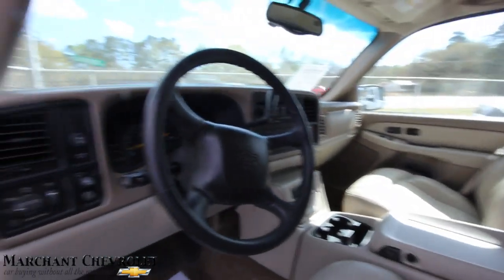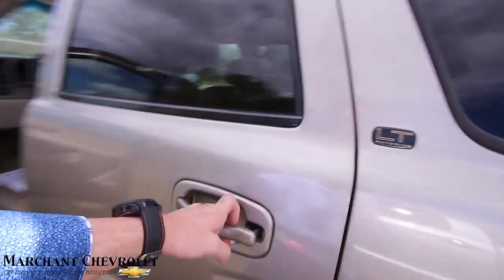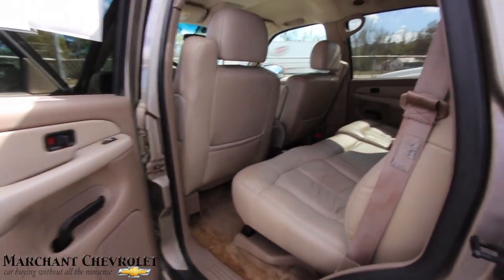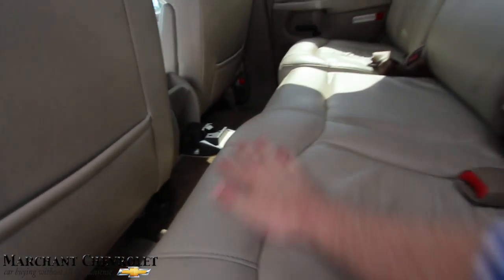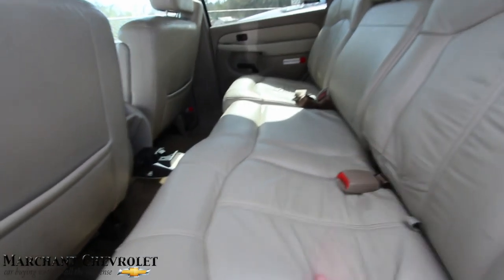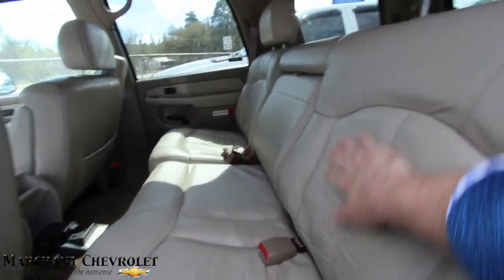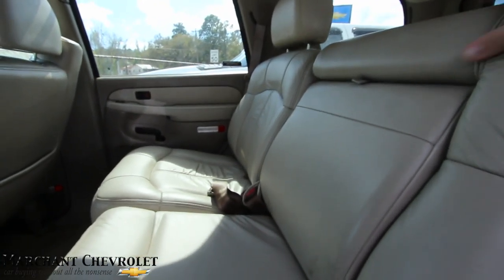While the AC kicks in, let's look at the back seat. The back seat is in a lot better condition than the front. Leather in the old Tahoes — these seats are really comfortable to sit in. It's like sitting in a La-Z-Boy chair going down the road, so not a bad seat at all.